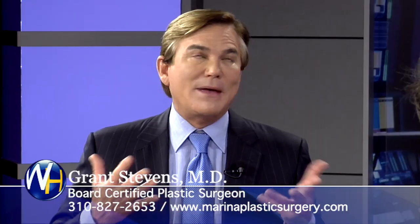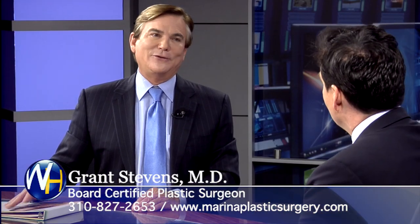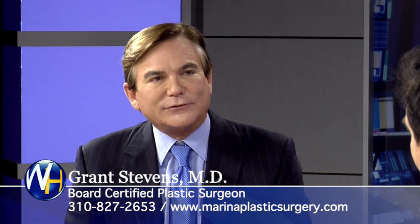Men and women are both doing Ultherapy. I can't think of a single guy who's asked me to do his chest, but men are getting these procedures. My male audience is the fastest-growing part of my practice without a doubt. After CoolSculpting — the freeze-the-fat treatment — guys started coming in like crazy. That's why I built Marina Manland.